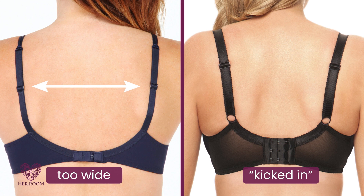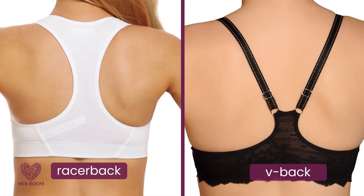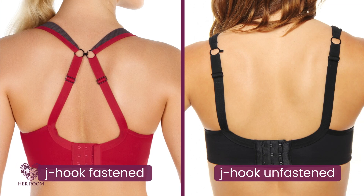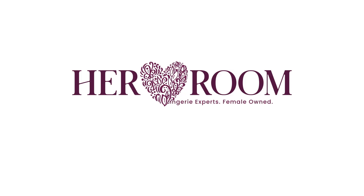Of course, racer backs, tee backs, V-backs, and other special bra backs will be a great solution for keeping straps on your shoulders. And now many manufacturers are including what's called a J-hook on the back of bra straps that easily allows you to pull your straps closer together. So you can see, if your bra straps keep slipping, you can remedy this by either finding your correct bra size or selecting a bra with the right features.